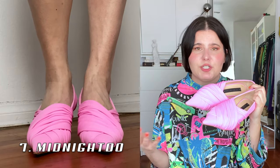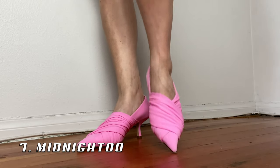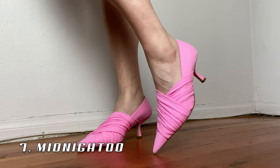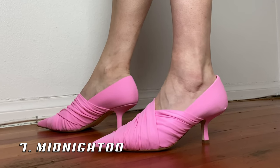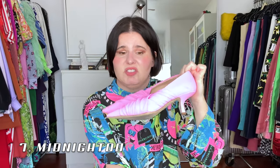Up next is this bubble pink pair of kitten heels by Midnight Zero Zero again. I was in Paris right at the beginning of March before the lockdown and I got these. I haven't really gotten a chance to wear them yet but their time will come. I love the little kitten heel, they're very comfortable, made of really cool stretch jersey. This bubble gum pink was just my favorite color.